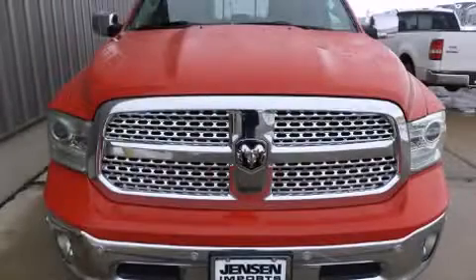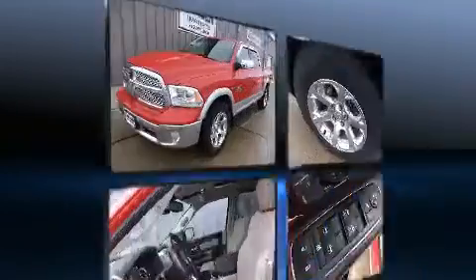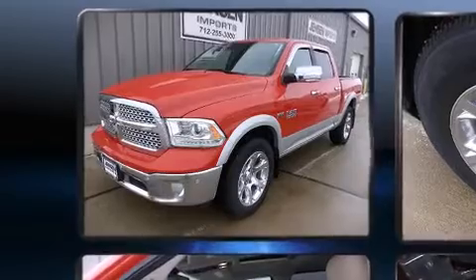The 2014 Ram 1500 features four-wheel drive capabilities, a durable automatic transmission, and a powerful eight-cylinder engine.